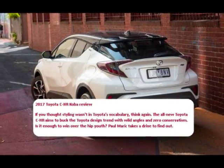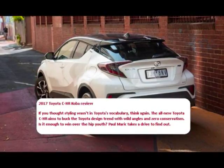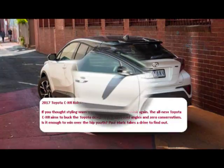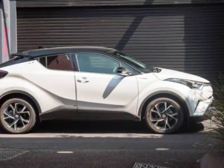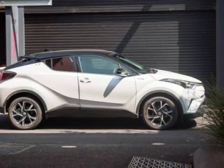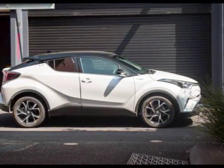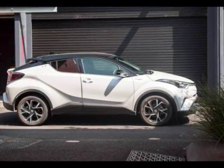I'll be the first to admit that I didn't want to like the 2017 Toyota C-HR. It looks like a small spaceship, on paper it has an underwhelming engine, and the pricing is ambitious. So after spending hundreds of kilometers with the car in a variety of driving situations, has it won me over? The Toyota C-HR is Toyota's answer to the successful Mazda CX-3 and Honda HR-V,